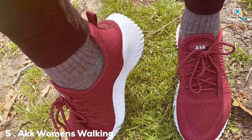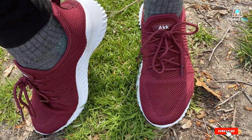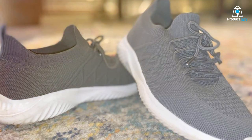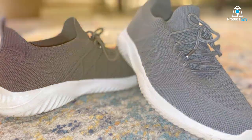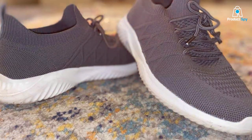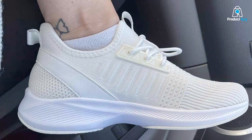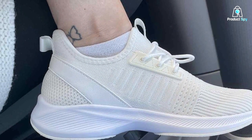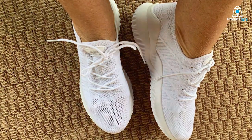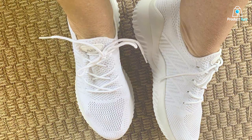Number 5: ACK Walking Tennis Sneakers — the sporty chic choice. ACK Women's Walking Tennis Slip-On Sneakers are where sporty meets chic. These sneakers are designed for the active woman who doesn't want to compromise on style. The slip-on design is incredibly convenient, making them easy to wear and remove, while the elastic cuff ensures a secure and comfortable fit. The breathable mesh upper is lightweight, ensuring your feet stay cool and dry. The memory foam insole offers excellent cushioning, providing a soft and supportive base for your feet. This is complemented by the durable outsole, which is flexible yet sturdy, offering good traction on various surfaces.